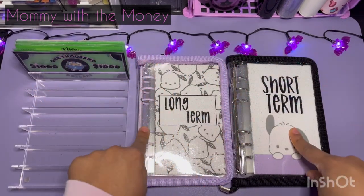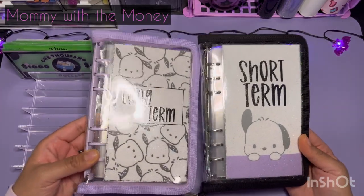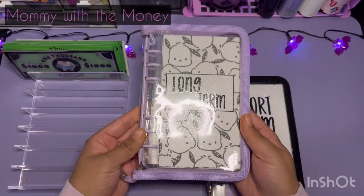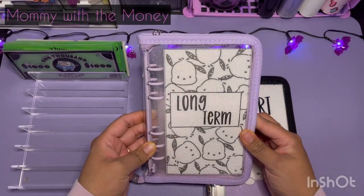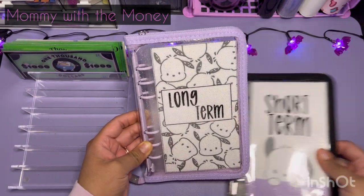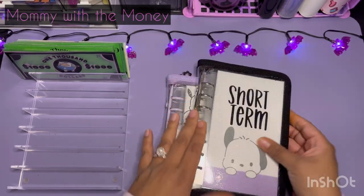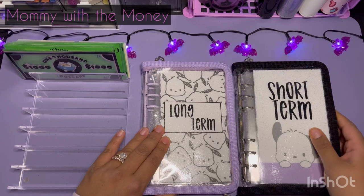I did change my binders and now you can see Jesse's Budget Dashboards a little better. And oh my gosh, I think this is just perfect for me. I love it. I love Pachaco, honestly. And these just came out so great. But anyways, let's get started.